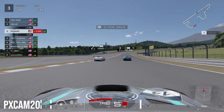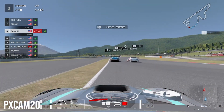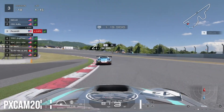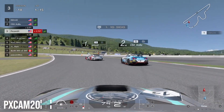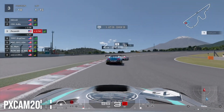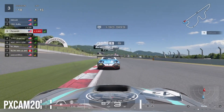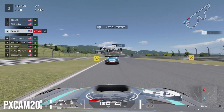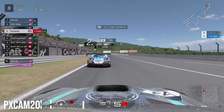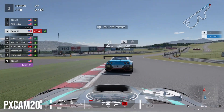Coming into the final sector of lap one, we brake right after the Dunlop curve heading into turn ten and down the straightaway to the next right-hander. No chicane to worry about on this short version. We're still right behind the GTR through turns thirteen and fourteen and try to get a good run to the final corner. We get a good exit and stay in the GTR's slipstream down the straight, attempting a late braking move into turn one. He holds his position as we come through turn one.